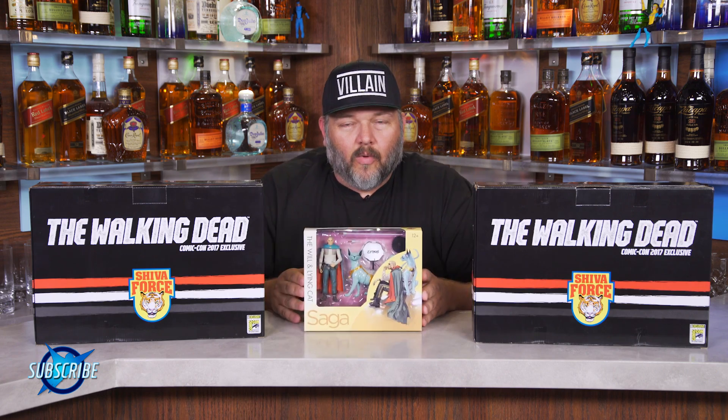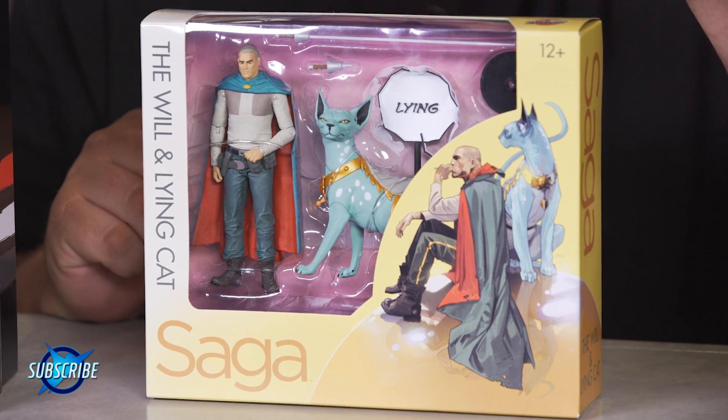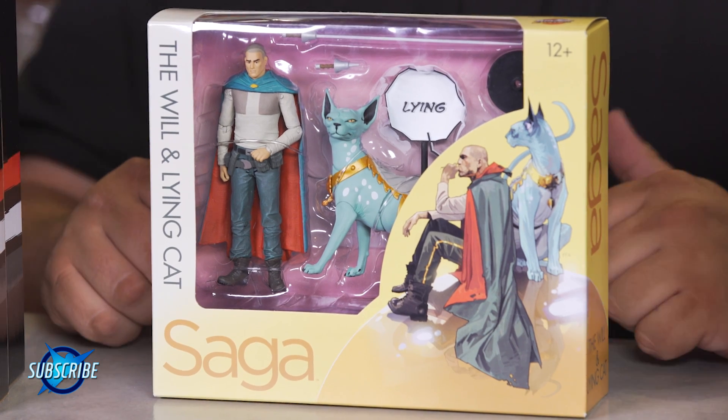We've got the new Will and Lion Cat 2-pack from McFarlane Toys for Saga. You've got Will here, you've got Lion Cat, little Lion Cat word bubble. There are also some alternate legs in there so she can stand up and sit down. Pretty freaking sweet.